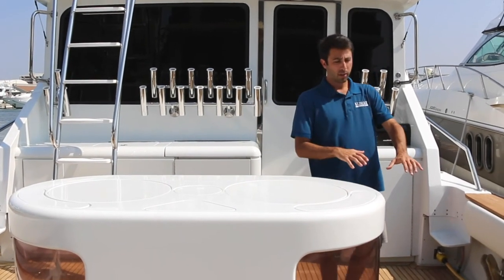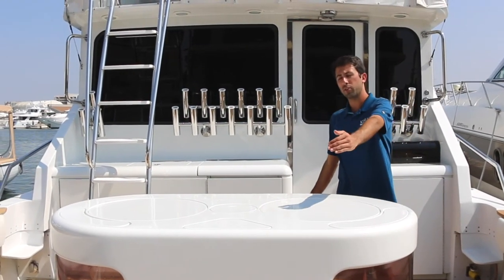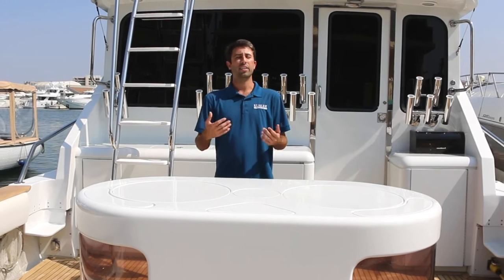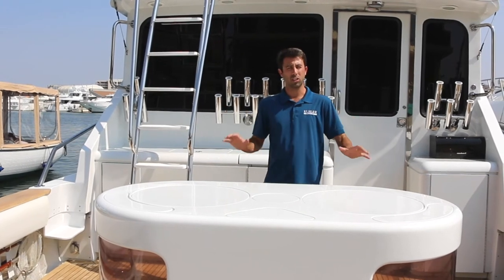Under the cockpit are three refrigeration or freezer compartments — starboard, port, and a forward one that runs under the bait tank. These can be used as fish boxes, freezers, or additional provision space. You can go to Mag Bay today and spend several weeks there, all self-sustaining.